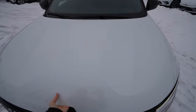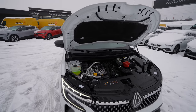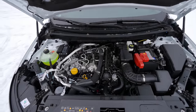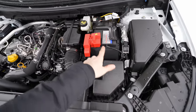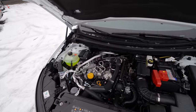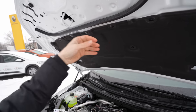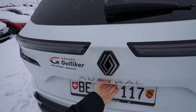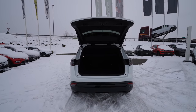The automatic liftgate opened by itself — thank you Renault, it helped me keep my hands from freezing! So this is the 1.3-liter petrol engine, four cylinders inline — quite silent when you're inside the car. Here we have the fuse box, air filter, battery, cooling liquid, and wiper fluid.